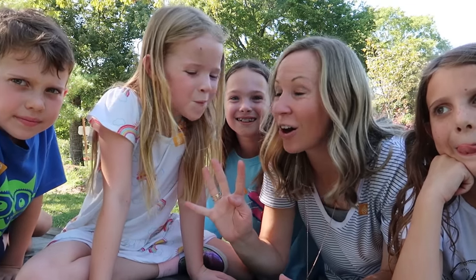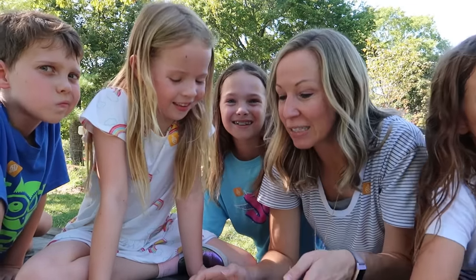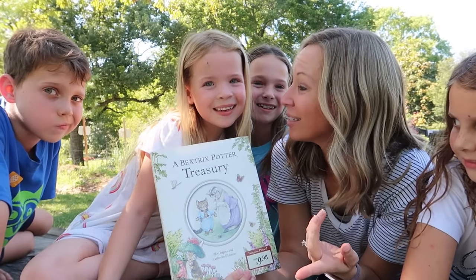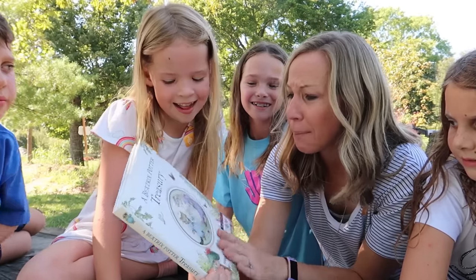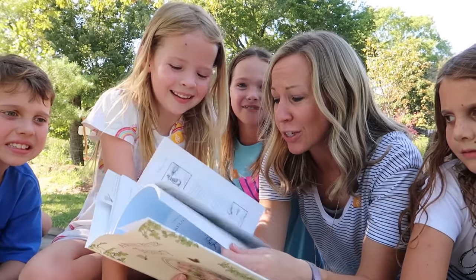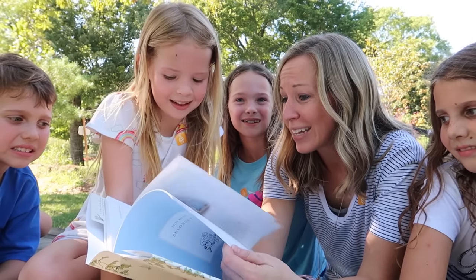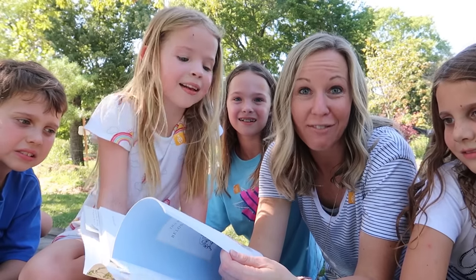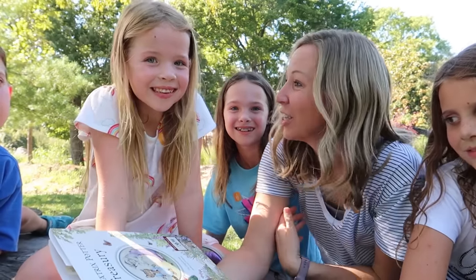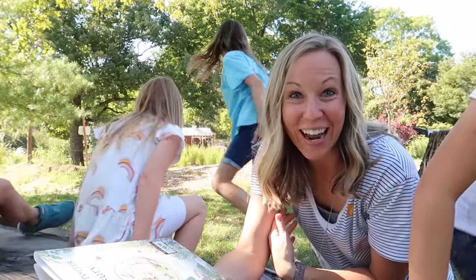We are at our fourth storybook house and this one is called Hilltop Garden, inspired by Beatrix Potter. You may know Peter Rabbit — Beatrix Potter has so many cute stories with all sorts of little animals, all illustrated by her. I think it's all adorable. I love the books and the stories, and the storybook house is just as cute. You guys want to go play? Let's check it out.